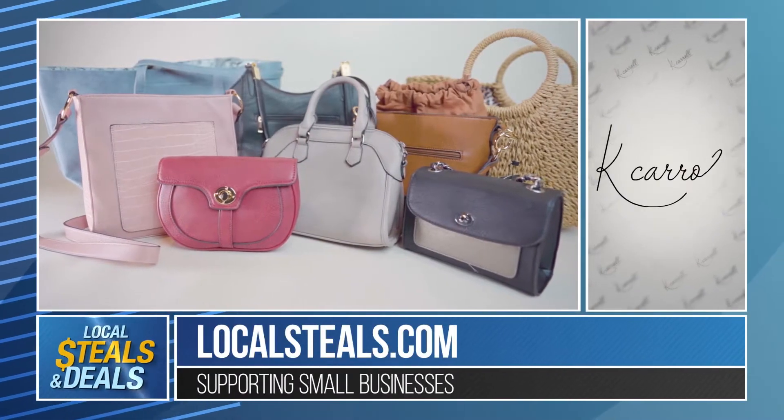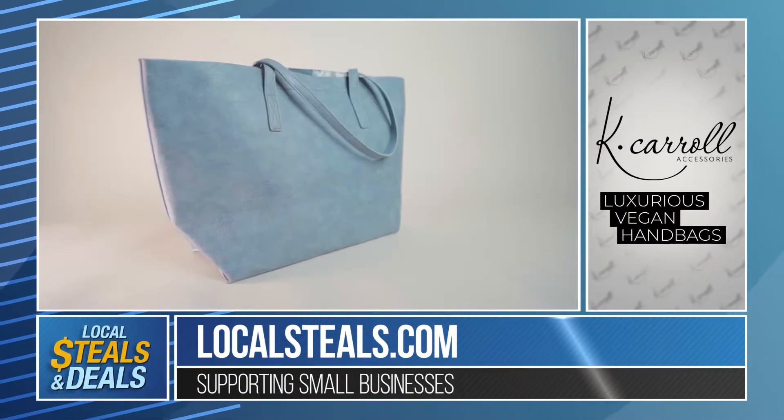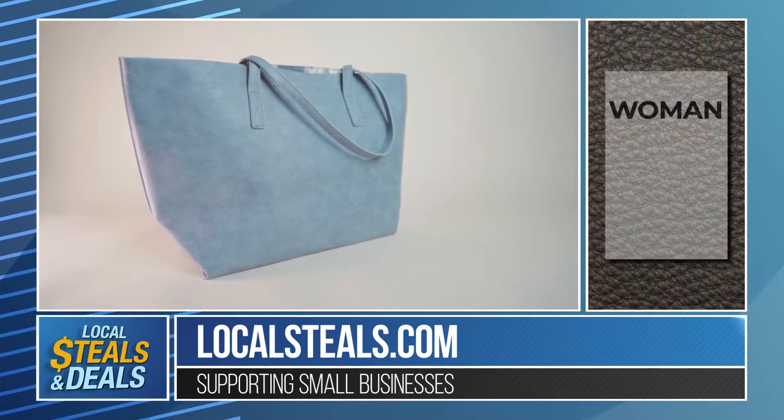Let me tell you about the line. It's all vegan leather, great quality. I love the fact that this is a line of bags that is owned by a woman, designed by a woman.